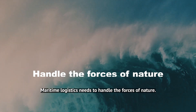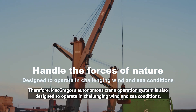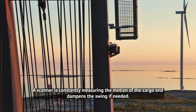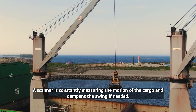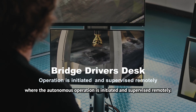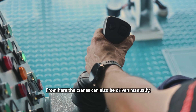Maritime logistics needs to handle the forces of nature. Therefore, McGregor's autonomous crane operation system is also designed to operate in challenging wind and sea conditions. A scanner is constantly measuring the motion of the cargo and dampens the swing if needed. A central part of the autonomous crane system is the bridge driver's desk, where the autonomous operation is initiated and supervised remotely. From here, cranes can also be driven manually.